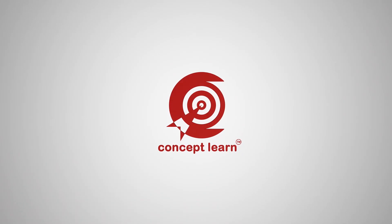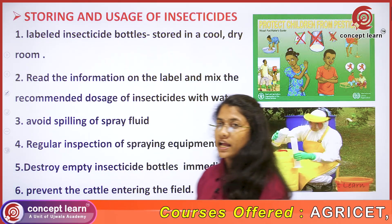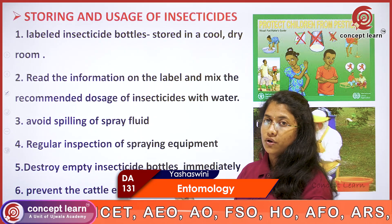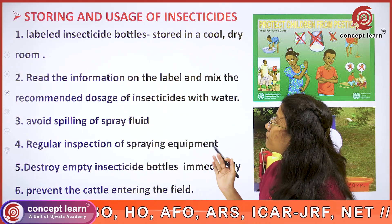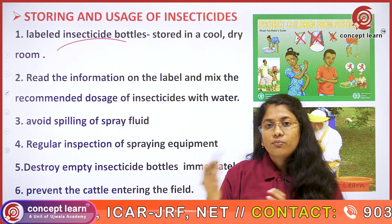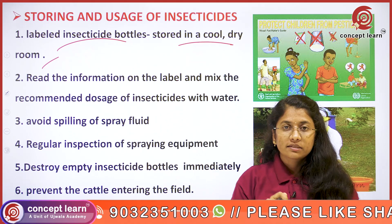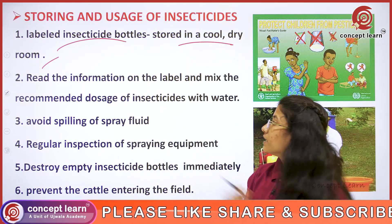Welcome to Concept Learn. Next, how to store and use insecticides — there are some precautionary measures we have to follow. The labeled insecticides purchased from fertilizer shops have to be stored in a cool and dry room, and the room must be locked so that it is not reachable to children.